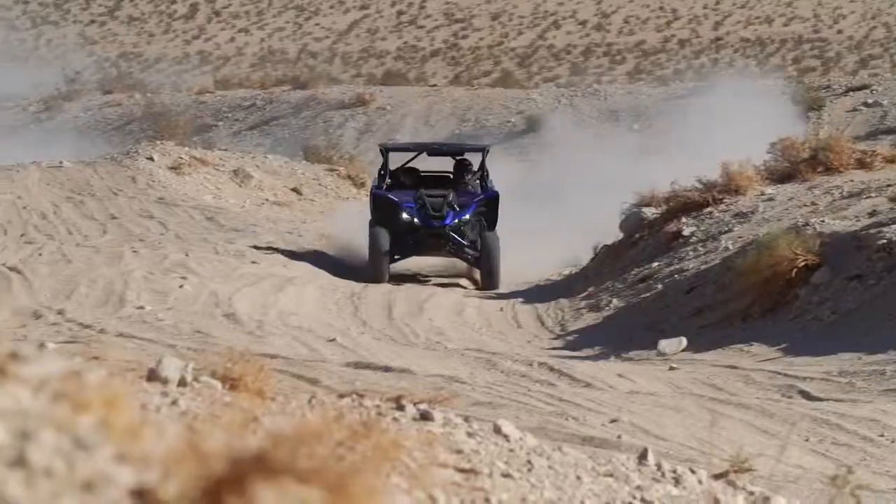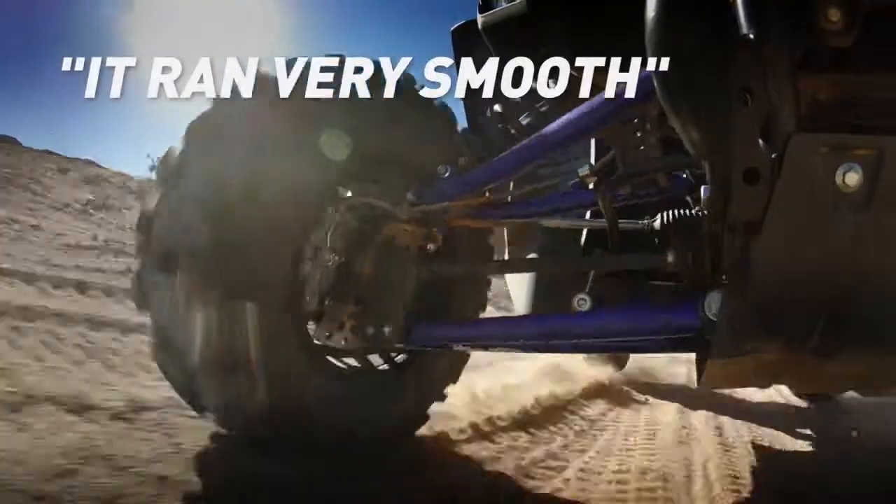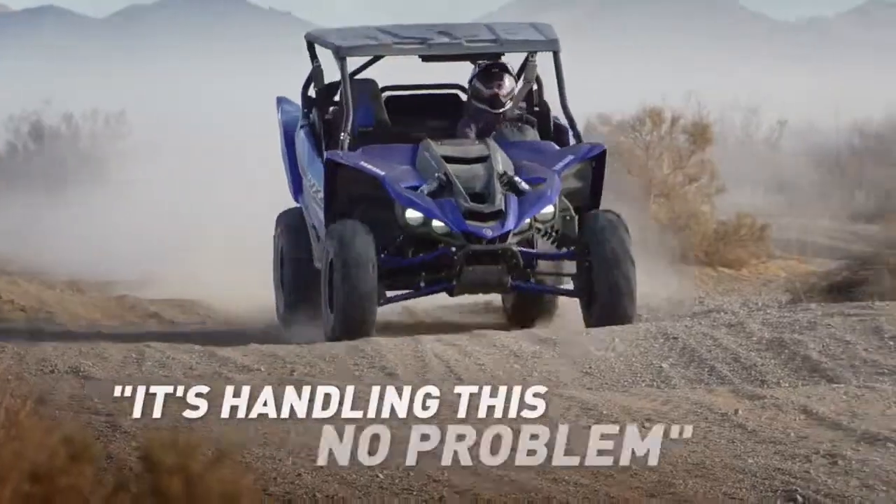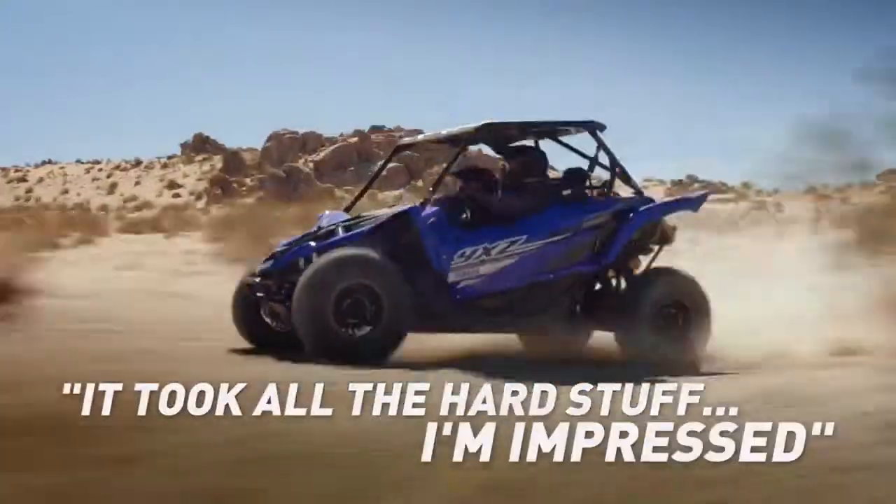I did push it through the whoops a little bit just to see how it did, and it ran very smooth. Whoops — I didn't even feel them. It kept slowing down at first for them, and then I was like, wait a minute. It's handling this no problem. Never bottomed, took all the hard stuff. I'm impressed.